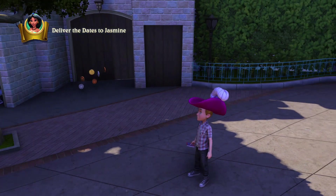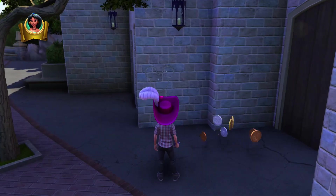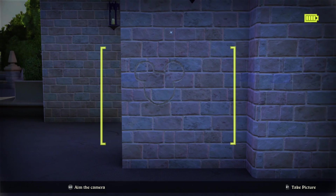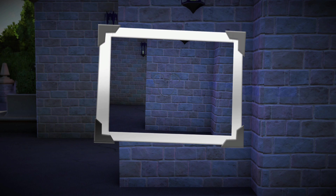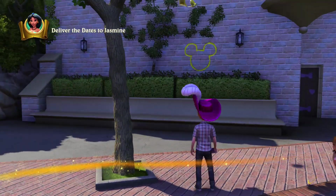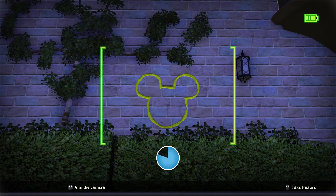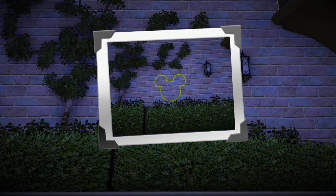Our next Hidden Mickey is going to be right here to the right of the White Rabbit statue — you can see it flashing on the wall. I need to check my other account to make sure I got that achievement, because that practice account is actually kind of my main account — I use it more than this one. This one is just the 100% account. And here is our next Hidden Mickey, just to the left of the White Rabbit statue.